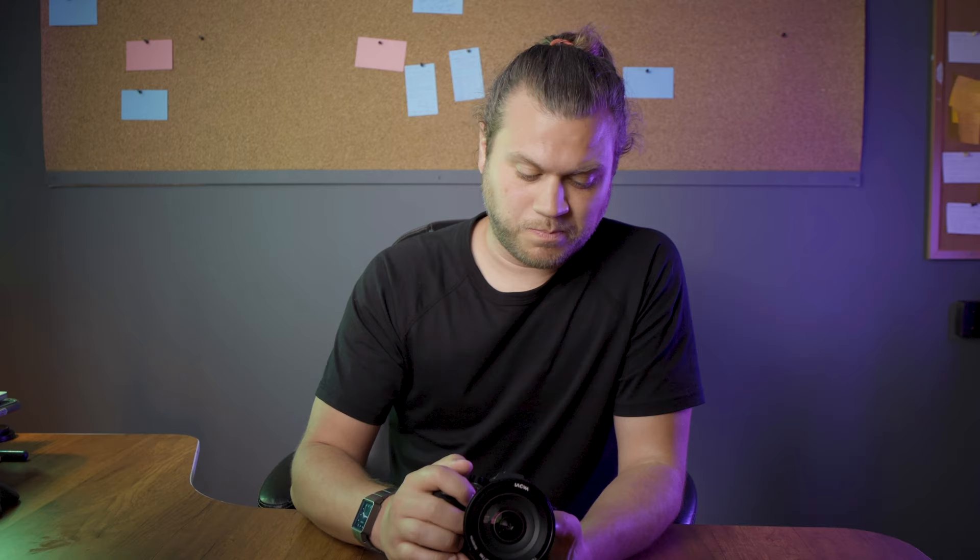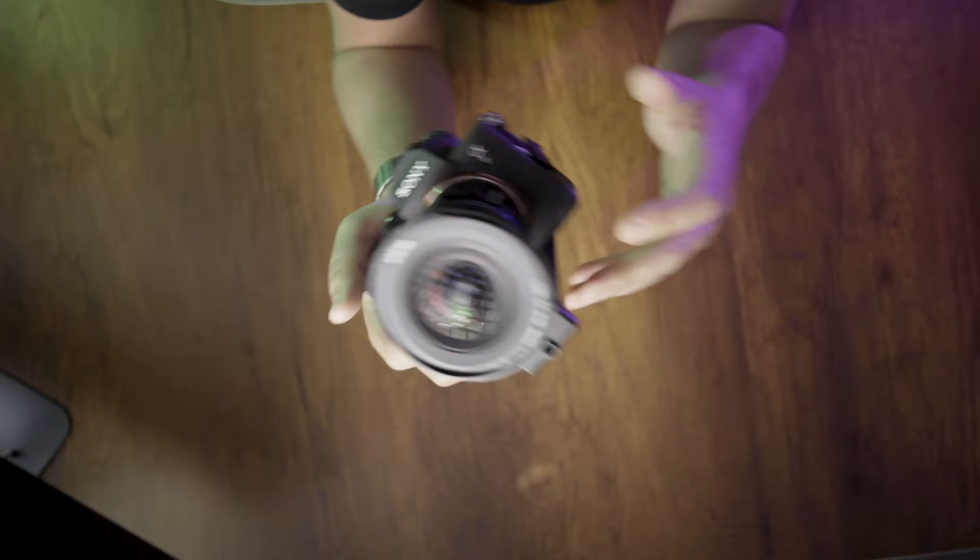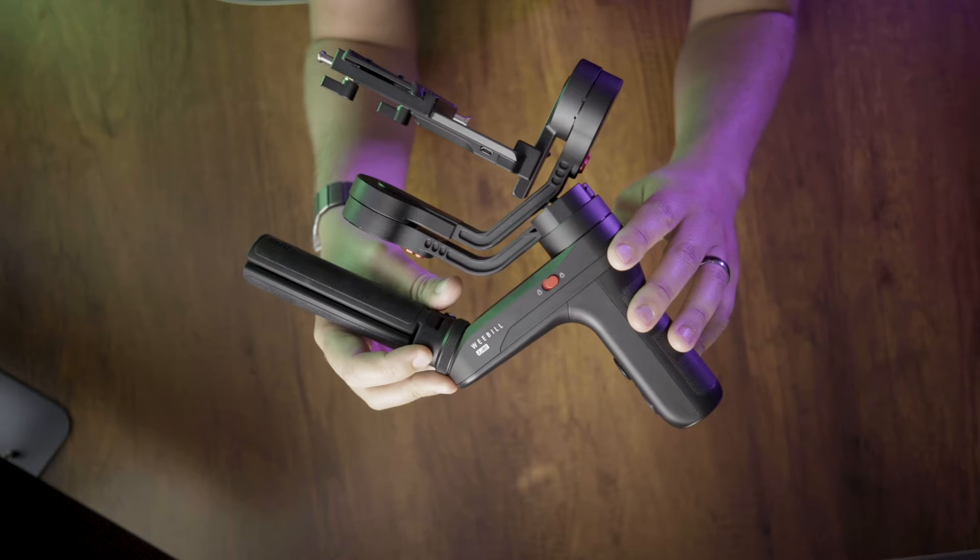First things first is the camera. I have the a7r3 right here — this is kind of new to me but it's pretty much what I've been using. I also have the a7s2, which you can see from the top angle is filming me right now. These are great cameras. The s-log is perfect for real estate and you're able to get some amazing images even in low light.